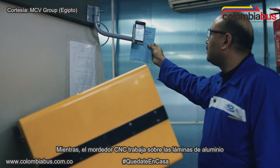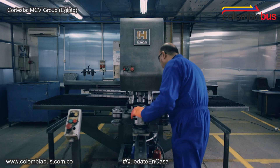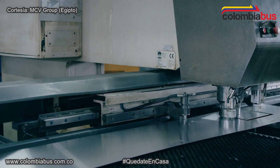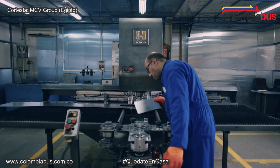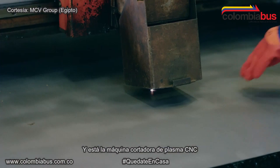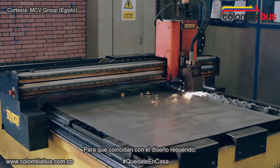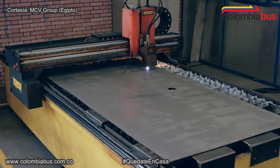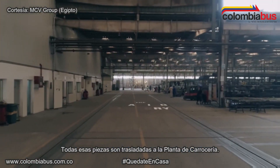While the CNC nibbler works on the aluminium sheets, there is also the CNC plasma cutting machine where the rest of the parts are accurately cut to match the required design. All of these parts are then moved to the framing factory.